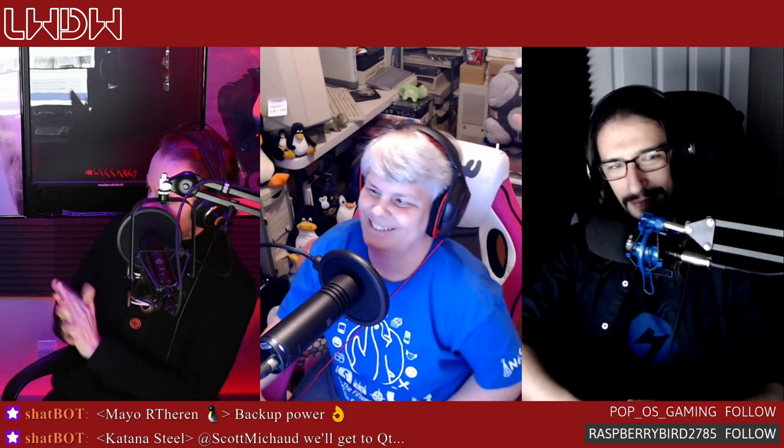Welcome back to Linux Weekly Daily Wednesdays, where we can sit back, relax, take that midweek break, talk about the fun, fantastic things going on in the world of Linux and open source. I'm old man Vin here, switching the bits, doing the nightmare stuff, all under Linux.